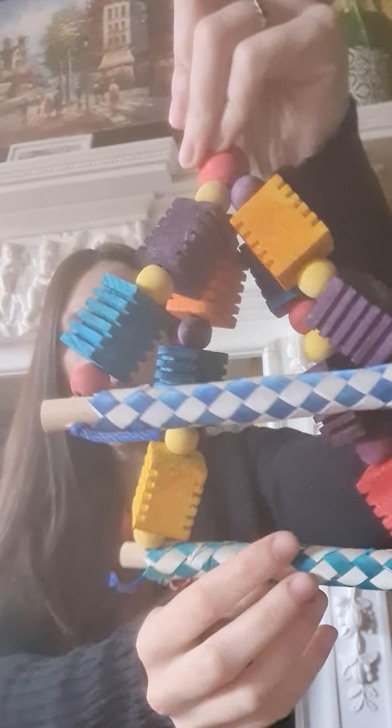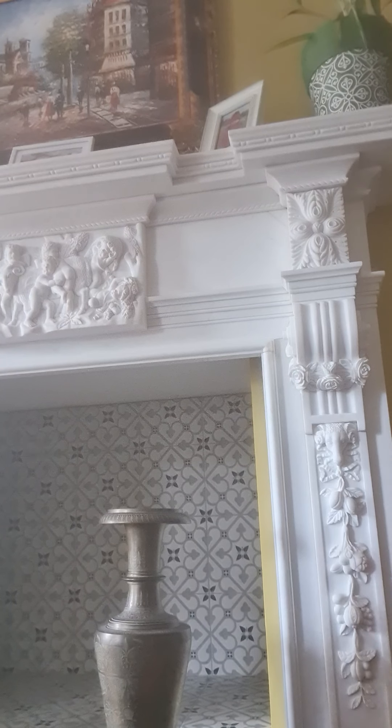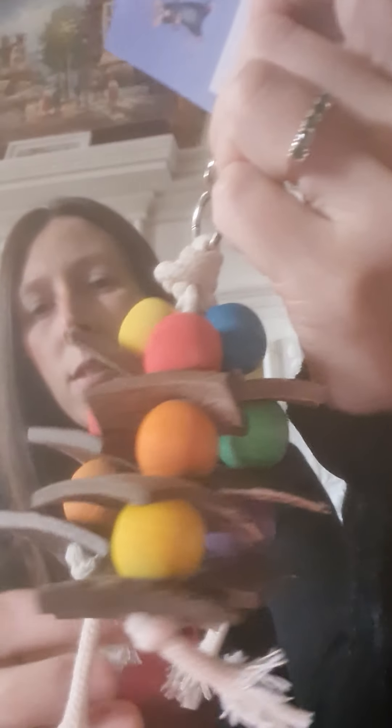Then we have the Groovy Pyramid at six pounds. This is sort of a double toy, great for climbing on - much like the Groovy Swing, sort of a double there. That's six pounds. Cocoa Beads at three pounds - we've got little wooden beads and little coconut piece slices on this one. It's a really nice little toy at three pounds.